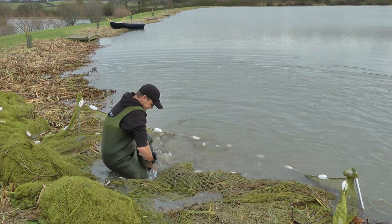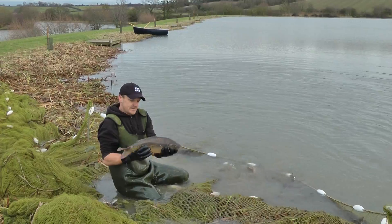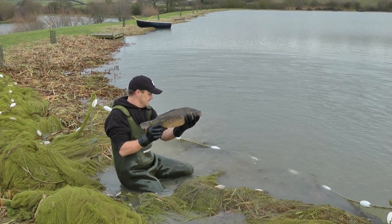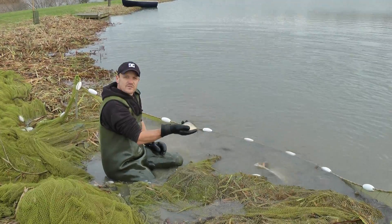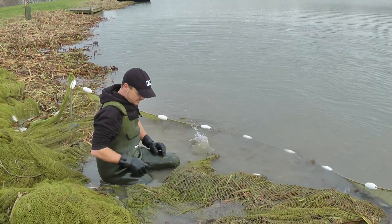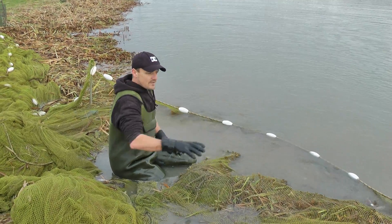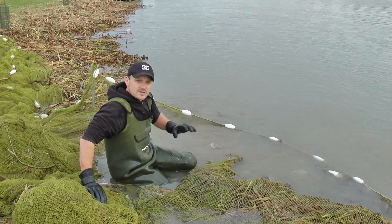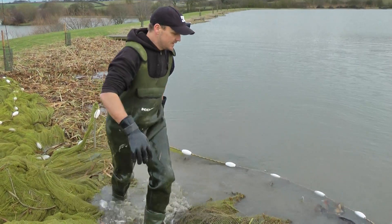Bear in mind the winter we've had and the fact that this is just a day-ticket fishery — everything's in good order. From the little tiny cruising carp right the way through to the bigger carp, there's lots and lots of carp in here. There's a lot of doubles as well, but bear in mind we've just gone through a harsh winter. It's nice to see that everything's going to cope really, really well. There's plenty of fish.